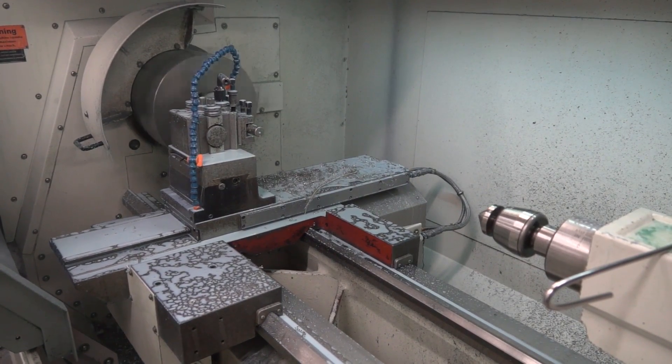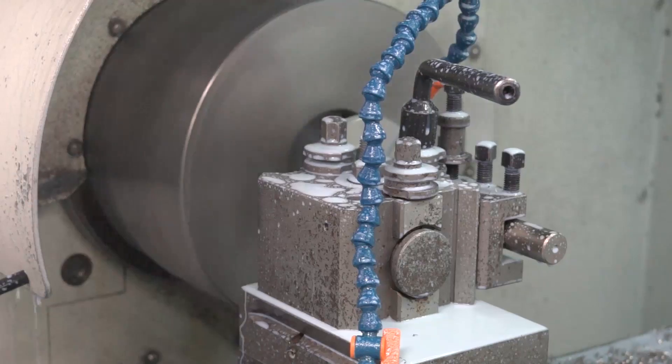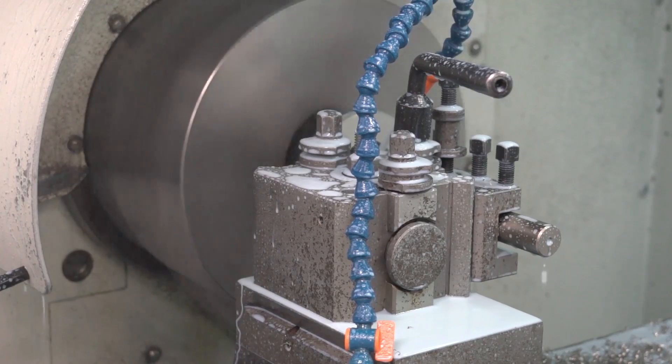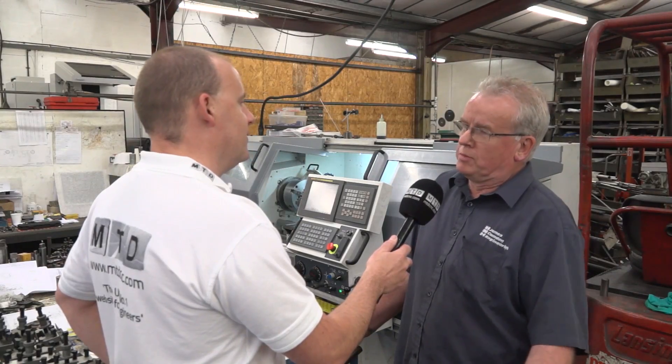You can get a turret with these machines now — have you ever thought about that, or would that be something you wouldn't consider? We did have a turret initially but we couldn't get on with it, because we're tool room machinists.